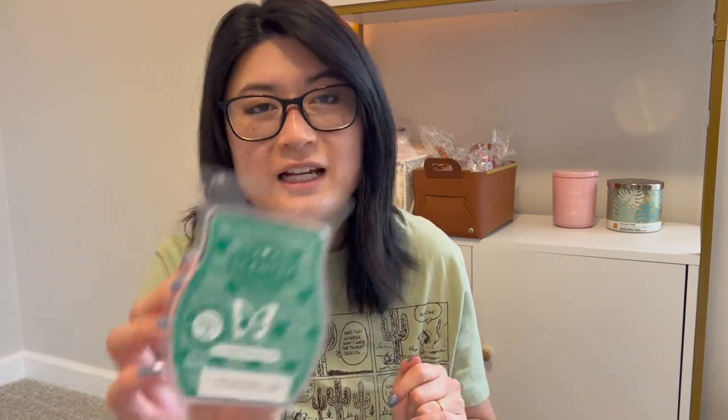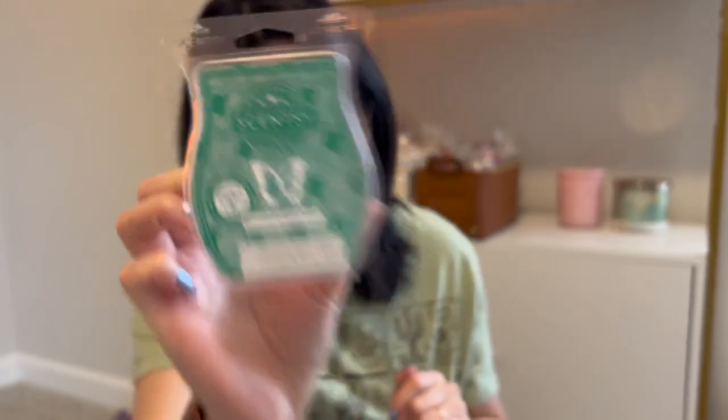Cucumber and Cactus Water is a perfumey scent — very strong and perfumey. It could be a little headache-inducing for some people if super strong perfumey scents bother them. For me it's really pretty and I enjoy it, but I was a little worried when we had guests over whether it was too strong. We ended up spending most of our time in the basement where I don't have a warmer, so I just let it be. Really looking forward to getting it in a Scentsy brick.